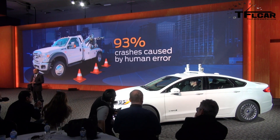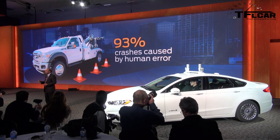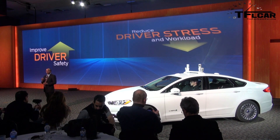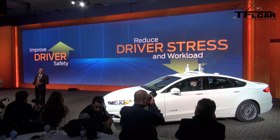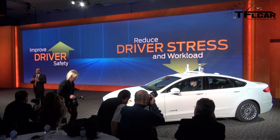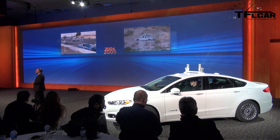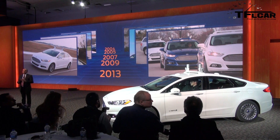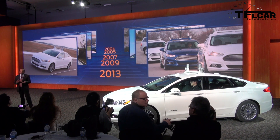93% of crashes are caused by human error. What if we could significantly reduce human error in driving? And what if we could improve safety by reducing driver stress and workload, especially as our largest group of buyers grows older and begins to need more assistance? At Ford, we've been working on this type of technology for a long time, exploring the societal, legislative, and technical issues that automated driving raises for more than a decade.